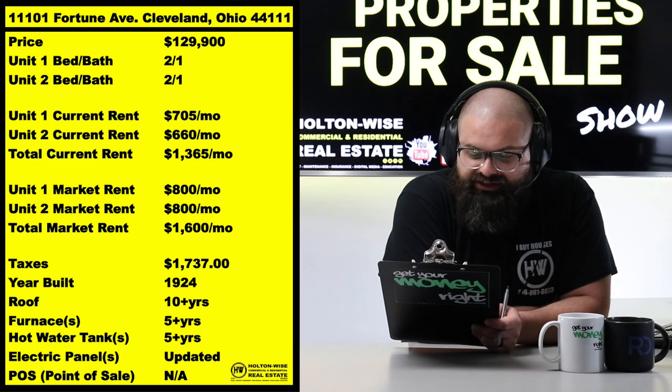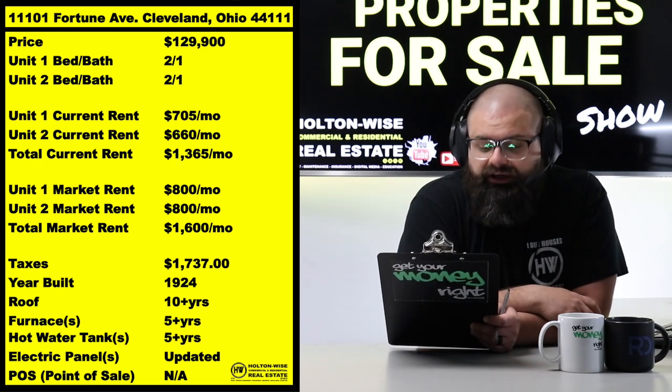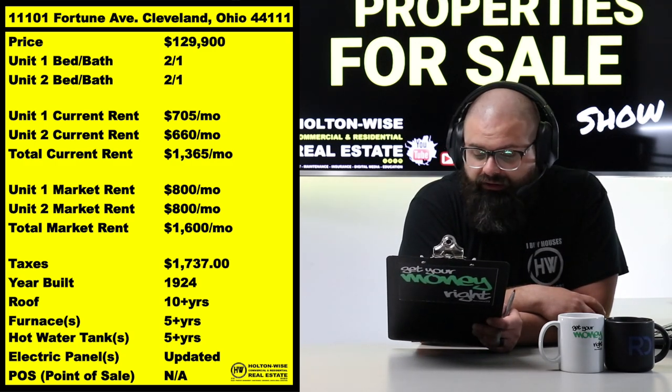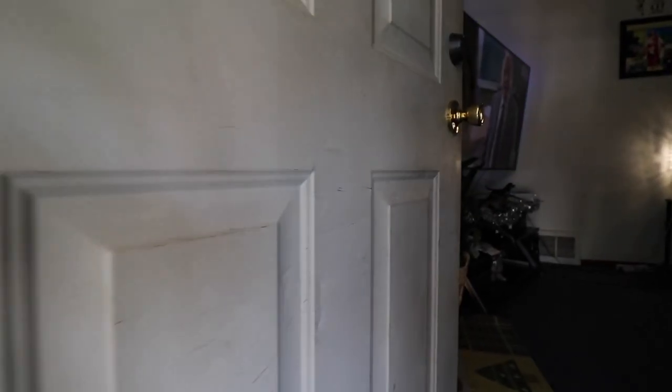Current rents are $1,365 which, if you run your numbers, will definitely cash flow. But honestly, with where rents are right now, market rents on each of these units is at least $800 — easy. Probably put those up at $825, honestly.